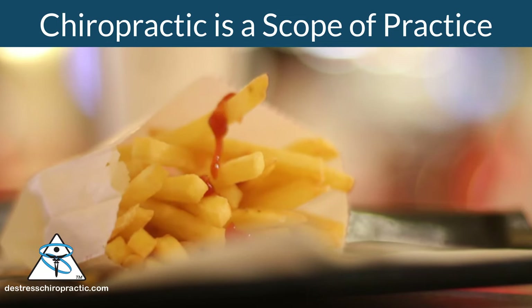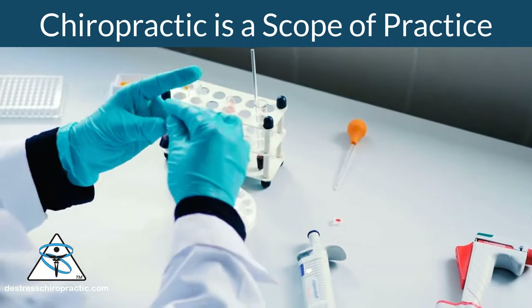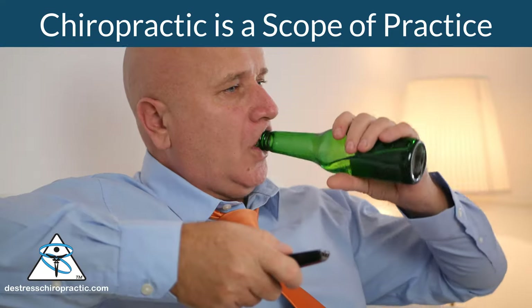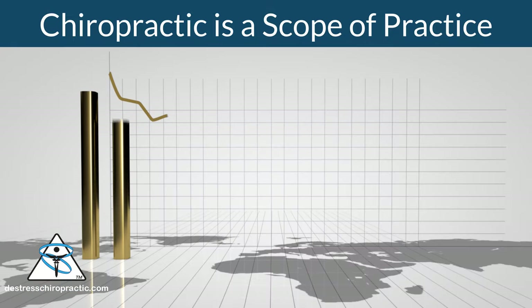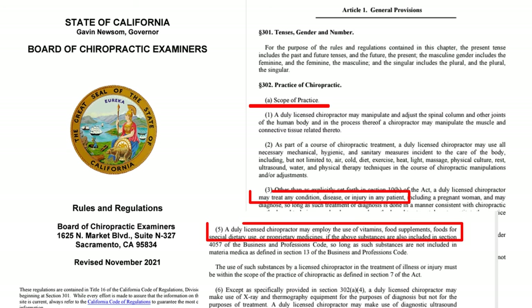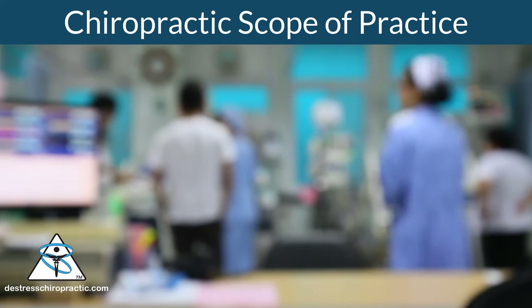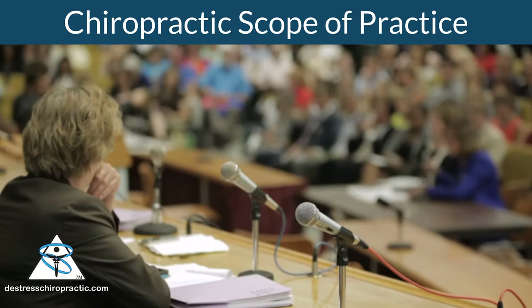Chiropractors can counsel patients on their diet and help them lose weight — that is within the scope of their practice. Chiropractors can help patients with their cholesterol levels. A chiropractic doctor can order a patient's blood work, check cholesterol levels, counsel the patient on diet, exercise, and recommend lifestyle changes, then reorder blood work six to eight weeks later to see if the recommendations were effective. This is within the scope of their practice, though 91% of patients will go elsewhere for this service.